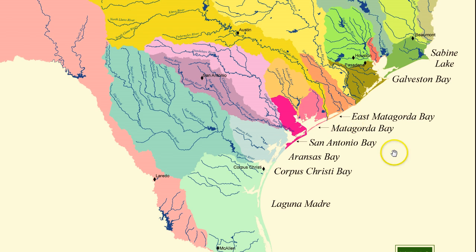As several of our major rivers near the Gulf of Mexico, they combine into coastal basins and form Texas' major bays and estuaries.